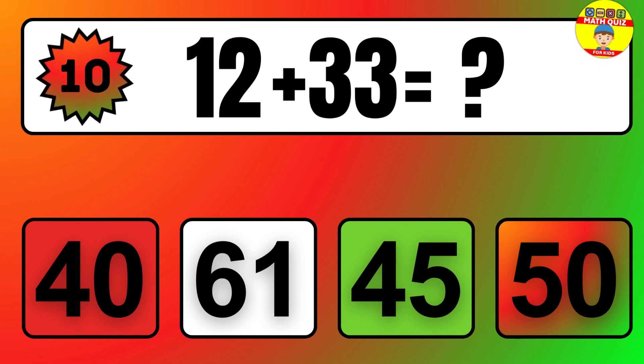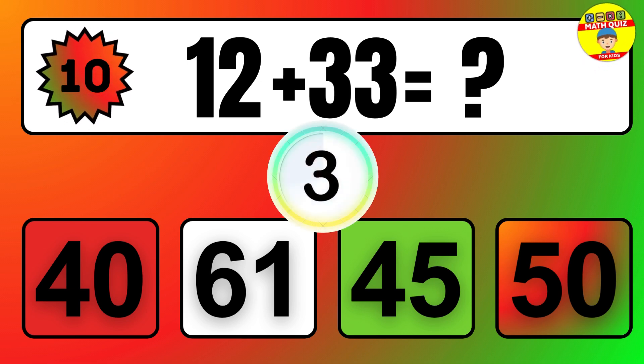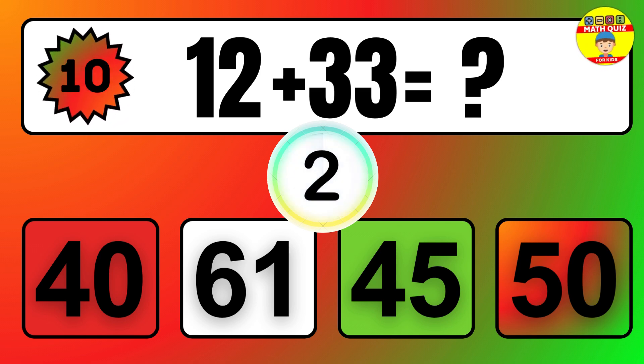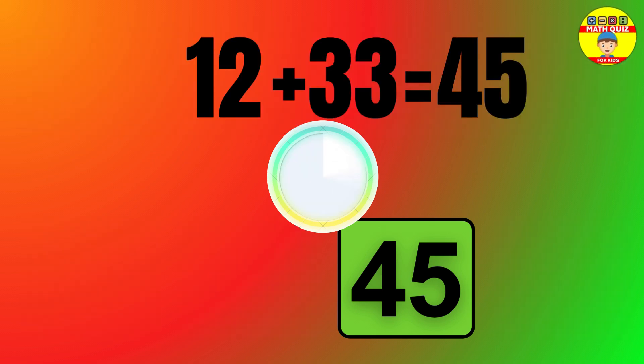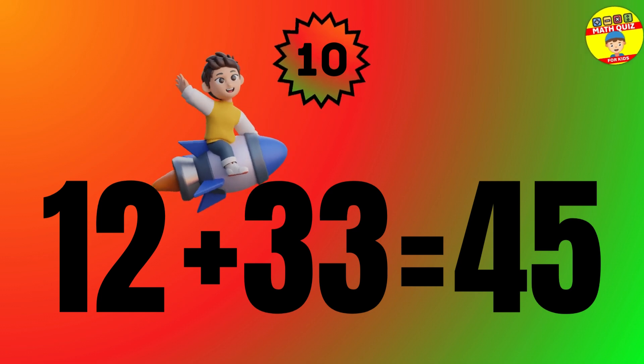Question: 12 plus 33 equals what? The answer is 12 plus 33 equals 45.